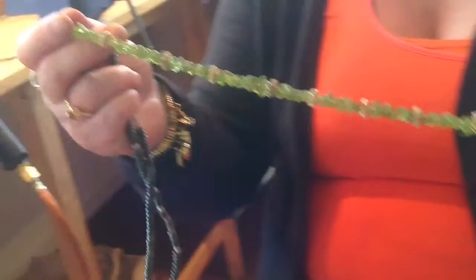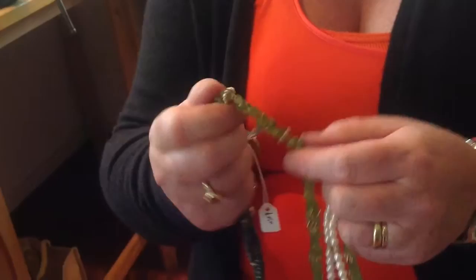This is a peridot necklace, sort of nuggets of peridot, and it's got eucalyptus seed heads which I found in a market in Marrakesh. And the necklace that I'm wearing is a carnelian with cardamom seed heads, which are also gilded.